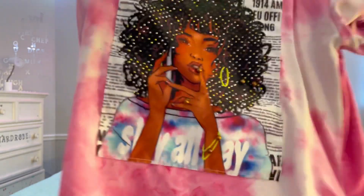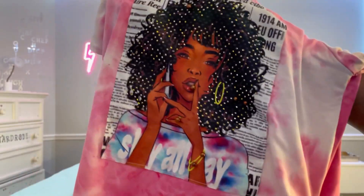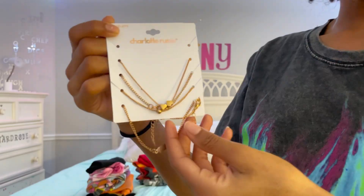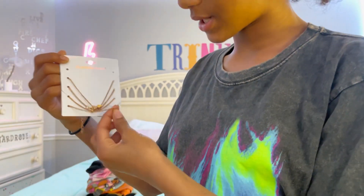Here is another colorful shirt that looks like me — I love this shirt, I actually prefer this one more than the other one. 10 out of 10! Look at that beautiful curly hair and this luscious pink. And it's tie-dye — I love tie-dye!